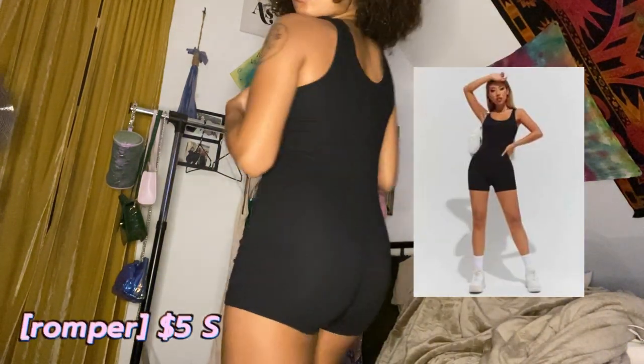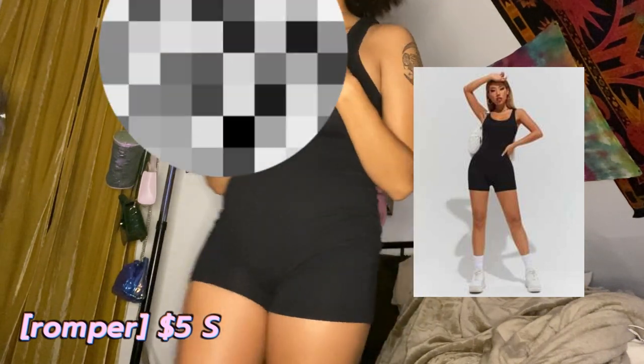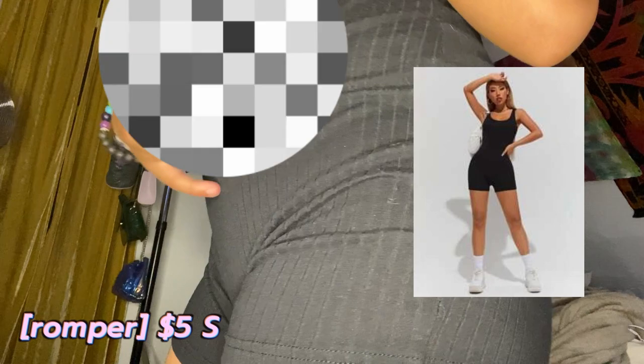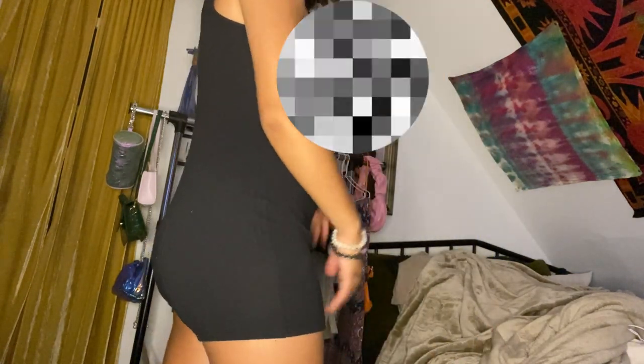For this romper — it is see-through and I think I got it too small. This was a small in the petite section of Shein and it was just really tight on me. I got it because I like the ribbed look on rompers and clothes in general. I was excited to get it but it just did not fit correctly. I think I've worn it once and then didn't wear it again because I felt I just looked too big in it.